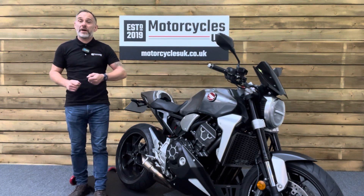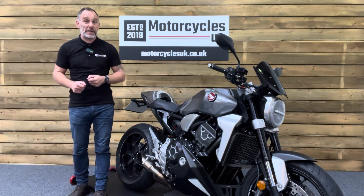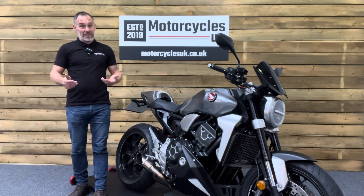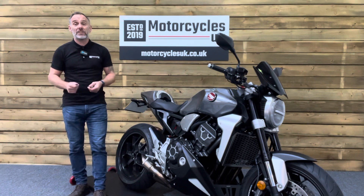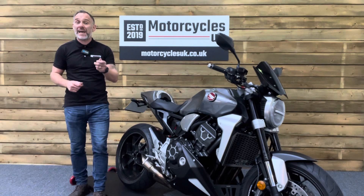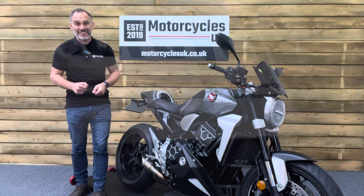Here at Motorcycles UK, all our bikes come with the current MOT, a service if required by the motorcycle at time of sale, and a thorough safety inspection. We're also delighted to offer nationwide delivery — please contact us for a quote. If you're interested in this immaculate Honda CB1000R, please do get in touch either by phone or via the website. If you've enjoyed this video, please remember to like, share and subscribe to our YouTube channel. Thanks for watching, and we'll see you soon.